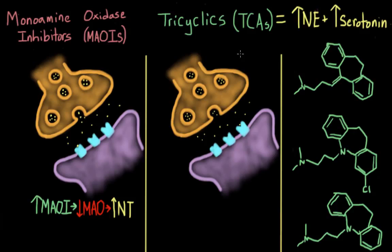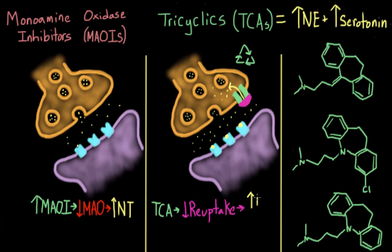Your body likes to recycle — it likes to be efficient — and this is even true at the neuronal level. After neurotransmitters are released into the synapse, your body doesn't get rid of them. Instead it recycles them by taking them back up into the presynaptic cell through reuptake channels, where they can be repackaged into vesicles and released again. TCAs work by blocking these reuptake channels, so the neurotransmitter stays in the synapse longer, increasing the likelihood that it will dock onto a receptor and trigger an action potential.